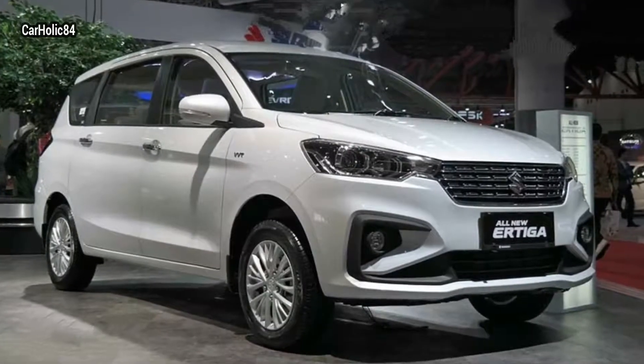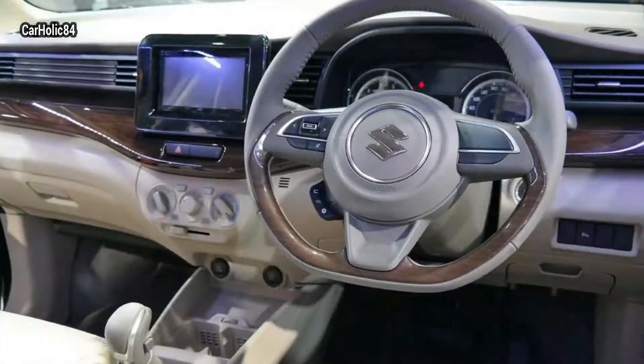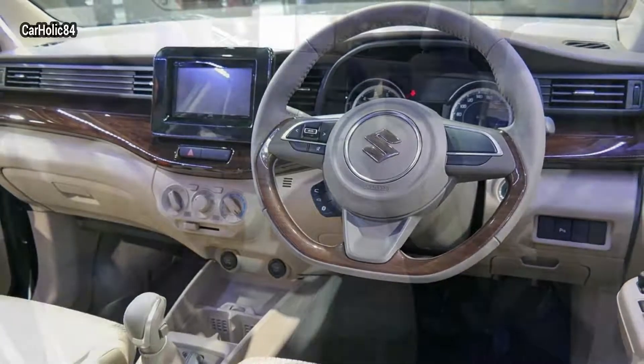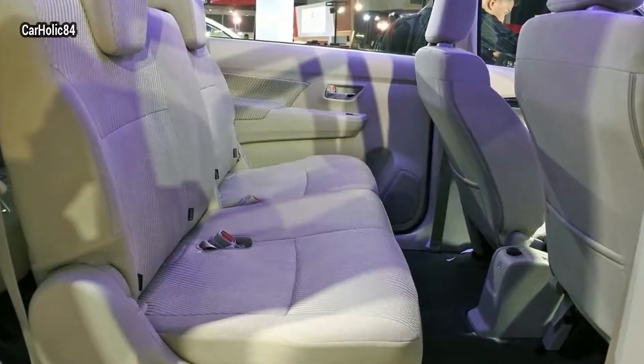The second-gen Ertiga isn't just bigger — it even gets a more grown-up design. The nose looks wider and more substantial. The rear has been beefed up with new tail lights that make the car look wider, and the new D-pillar is so similar in design to the Toyota Innova, it's hard not to notice. The longer slot-like headlights are similarly inspired.